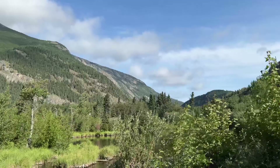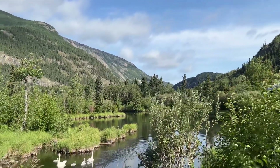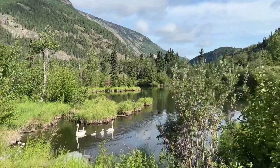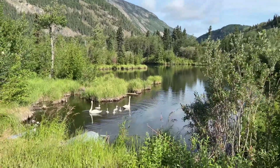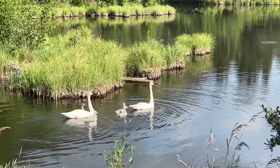This morning we're in a beautiful little town. We drove up to Chitna. And look at this — here's some swans swimming with their swanlets, cygnets. That's beautiful.